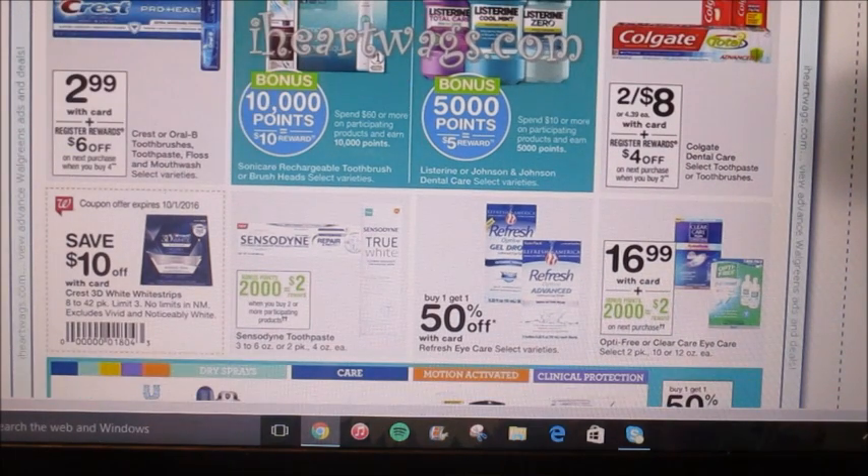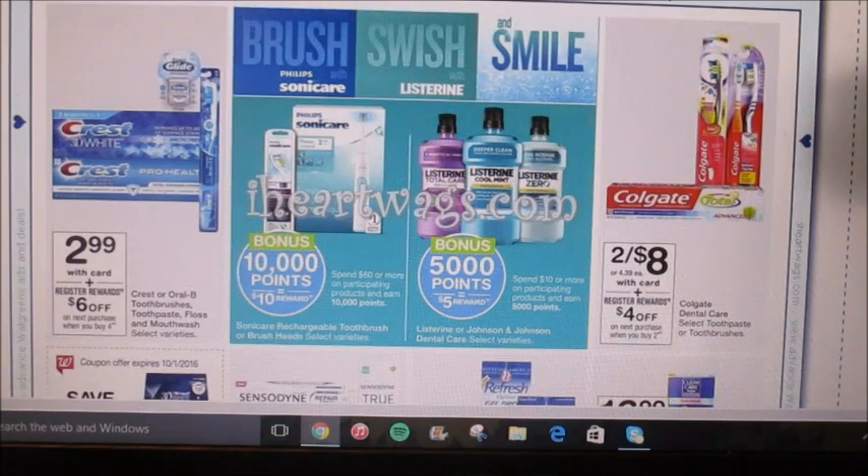When you spend $10 on any Listerine products, you can get $5 back in points. Here's another good deal on Crest — they're offering the Crest two-packs, Oral-B toothbrushes, and Glide floss. When you buy any four, you're going to get a $6 register reward, and they're $2.99 each. Buy four, your subtotal is going to be $12, and you'll automatically get a $6 register reward — which is like a 50% savings. Pair that with any manufacturer coupons you have and it could make for an even better deal.